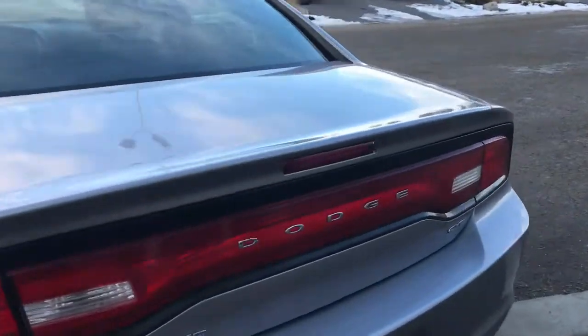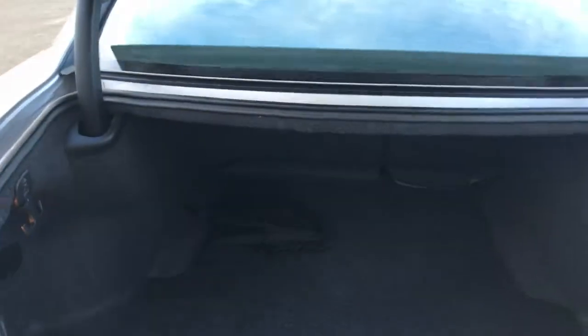It's super easy to get into the boot — there's a button on the third brake light, you simply push that and she pops open for you, giving you tons and tons of cargo space. You do have your spare tyre just located underneath the mat here.